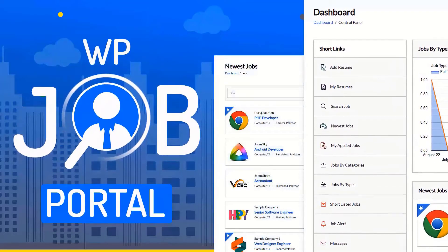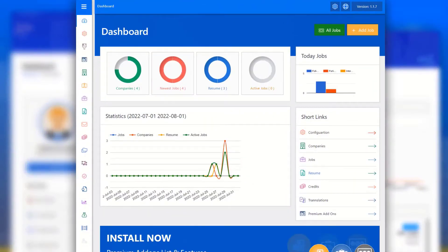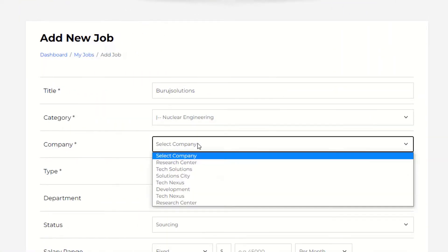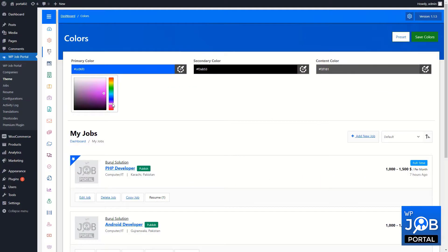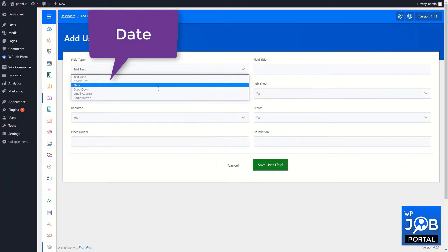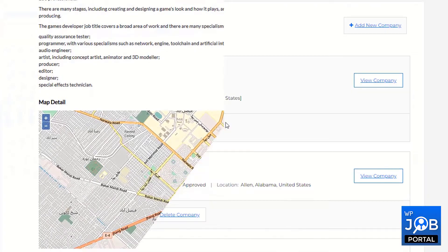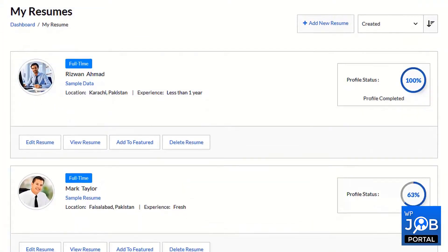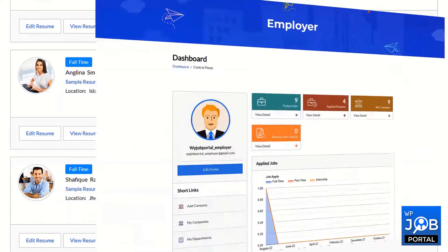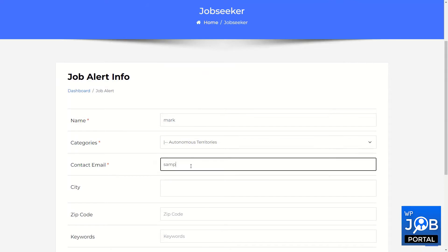If you want to take your business to the next level, now is the time to make an impact. The WP Job Portal is a digital recruiting pioneer with demand-driven features such as imaginative dashboards with analytics and valuable insights to assist you in optimizing your strategies. Its smooth, interactive functionality can assist job board owners in providing a positive user experience, building trust and brand loyalty.